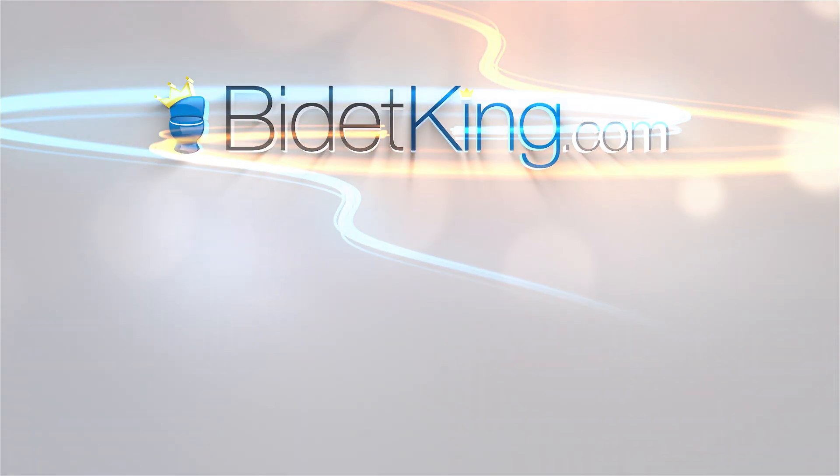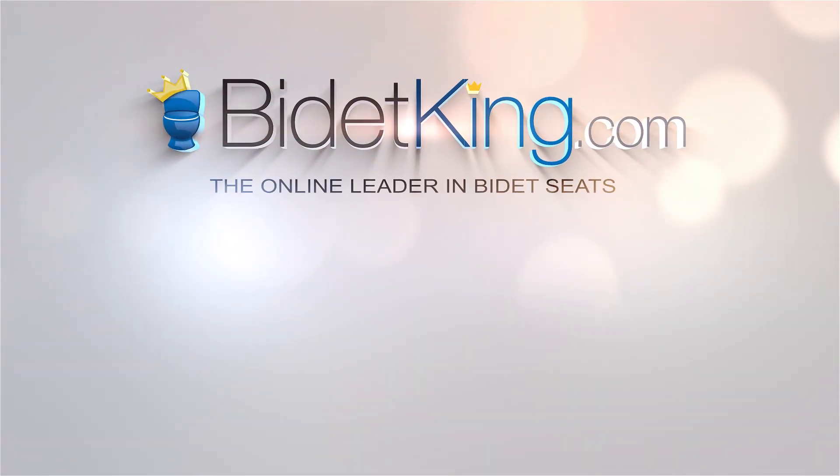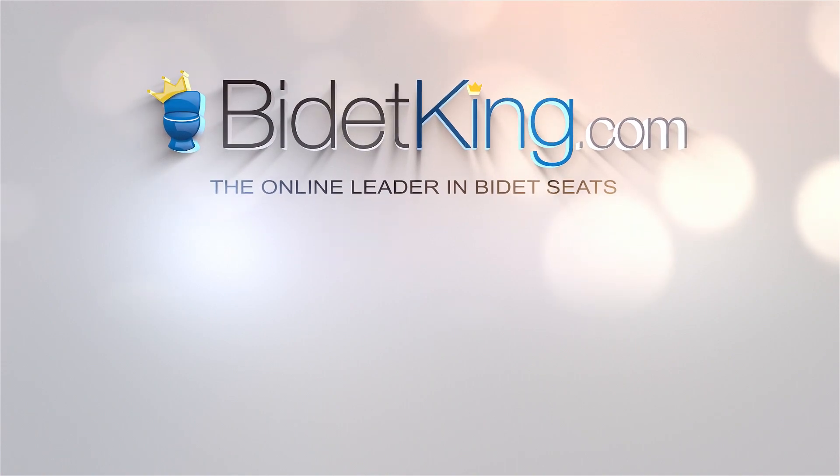Thanks for watching! Click the Bidet King icon to subscribe to our YouTube channel and don't forget to check out our other awesome bidet videos!